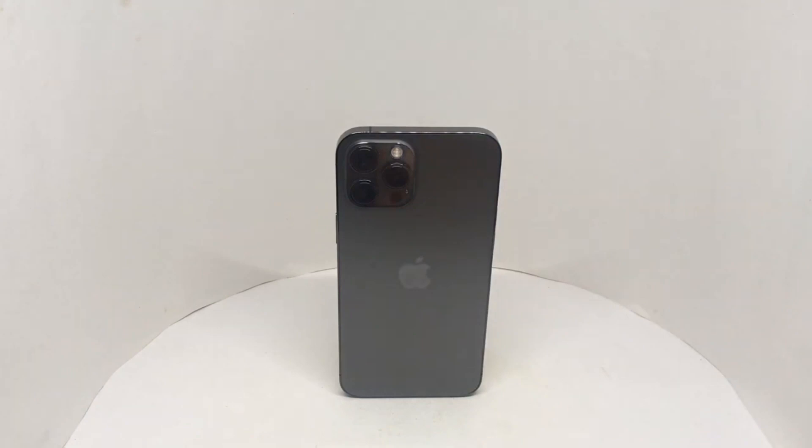Amazing battery life too — you can easily use it for two days. Such a powerful phone, quite expensive though. Quite nice, check it out.